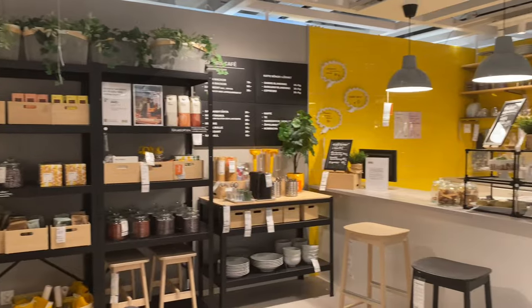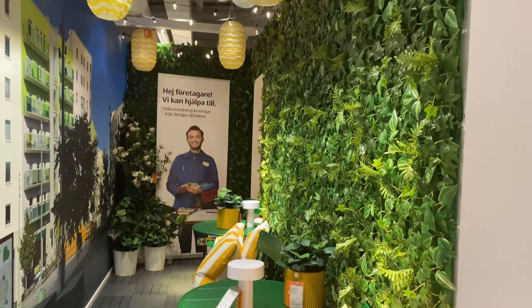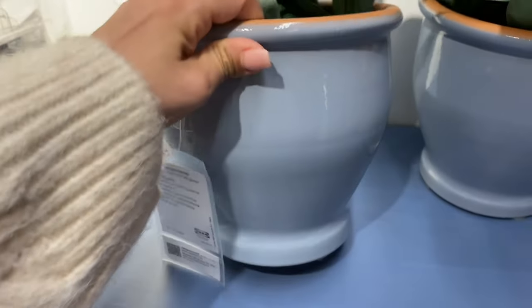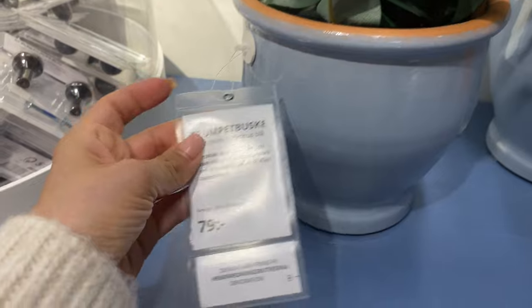I'm not really used to filming while I'm at IKEA — I usually film and then do a voiceover, but I'm trying to get better at it. Look at these — very pretty, sort of powdery blue pots, they were 79 crowns.